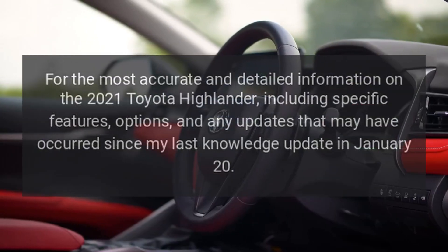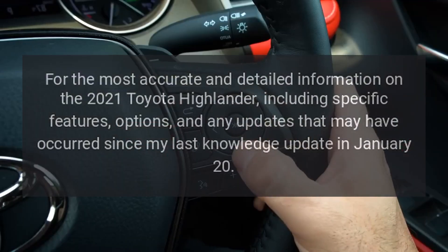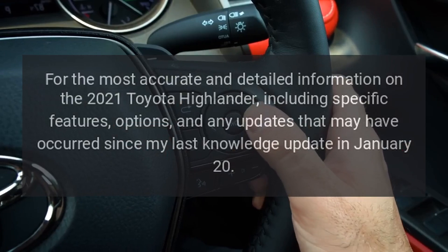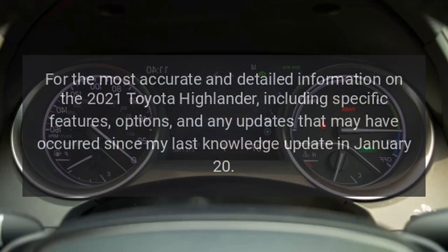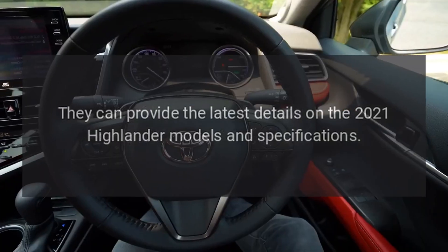For the most accurate and detailed information on the 2021 Toyota Highlander, including specific features, options, and any updates, consult the latest details on the 2021 Highlander models and specifications.